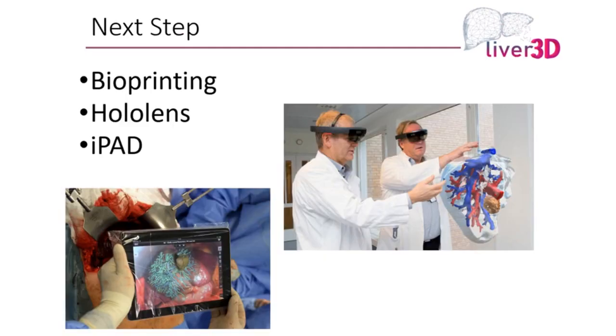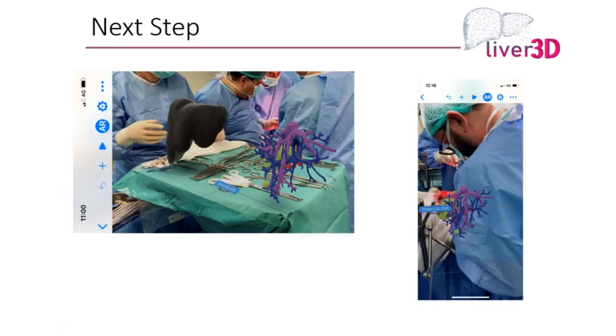Some of the other steps we're looking at involve combining 3D printing with augmented reality, and using that model to project it using a tablet or even a phone — whether into the air to plan the surgery, or onto the patient or on top of the liver to use it during surgery. We're working on a very financially conscious way to do this, because resources are not the same all over the world. Using a phone, you can project the liver with arteries, veins, and the mass into any area — including onto the actual liver itself.